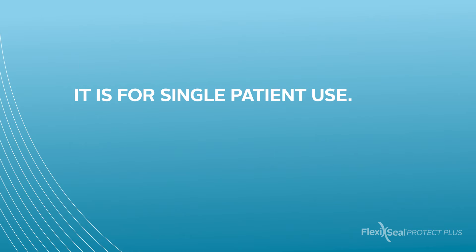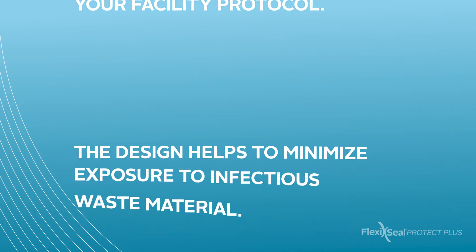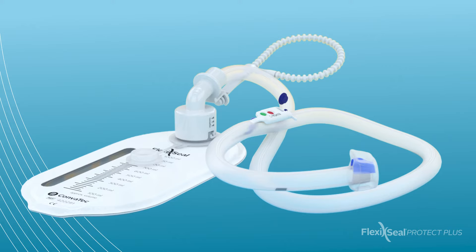It is for single patient use and disposable as outlined in your facility protocol. The design helps to minimize the exposure to infectious waste materials such as diarrhea, which may contain pathogens such as C. difficile, and helps to prevent cross-contamination. Understanding how FlexiSeal Protect Plus works and how to properly use it will enable you to maximize all the benefits this system has to offer while providing safe, effective patient care.